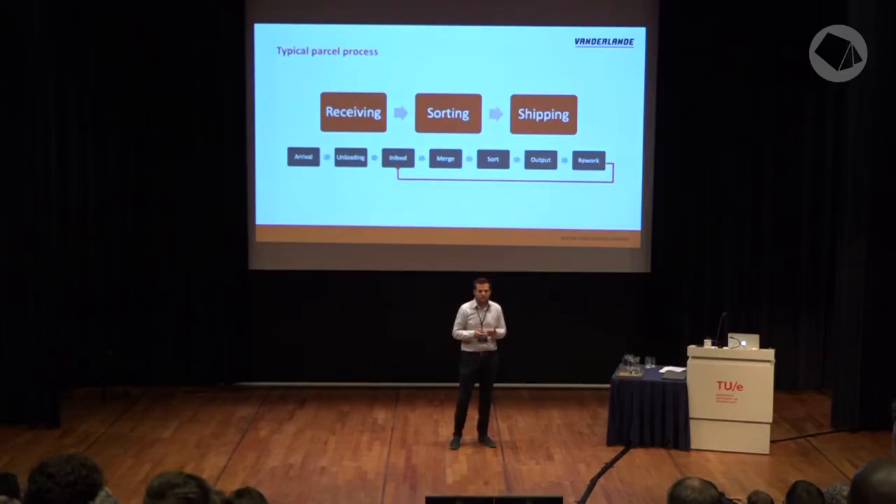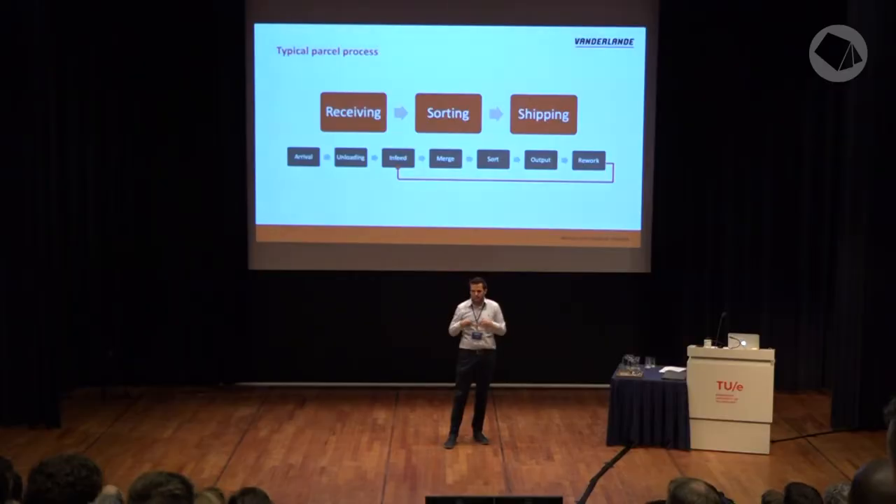We have the arrival and loading — parcels come in various ways: loose load or in special containers. Then they're put in the system, merged together, and they often go on a sorter where they're sorted based on the barcode scanning result to a specific destination. The destination varies per customer depending on how the system is designed, and then the parcel is picked up, put in a van, and delivered to you at your door.